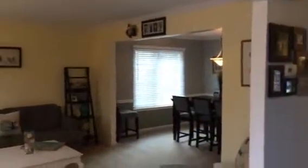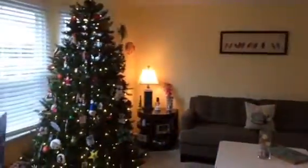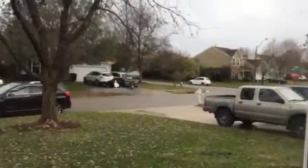Today is December 23rd and we're at 1893 Burr Willow Drive in Virginia Beach. This is a four bedroom, two and a half bath, single-family home with attached garage, 2,500 square feet. Nice neighborhood. This is just off of Lynn Haven Parkway, close to Salem Road and Princess Anne Roads.